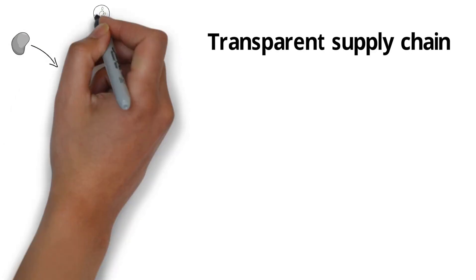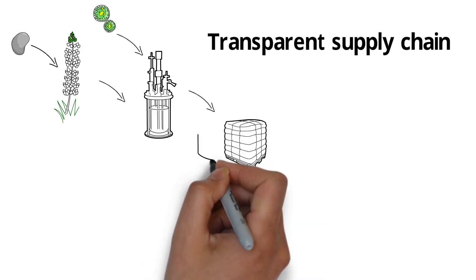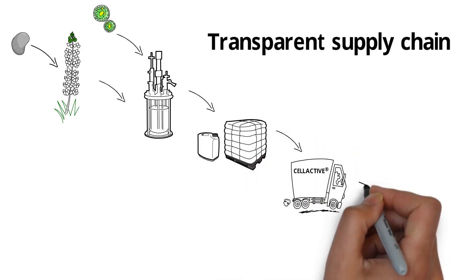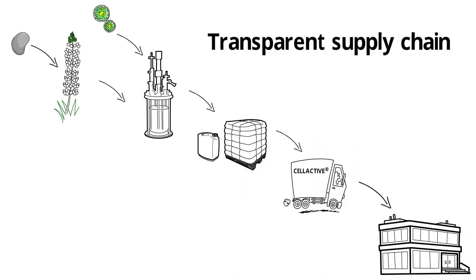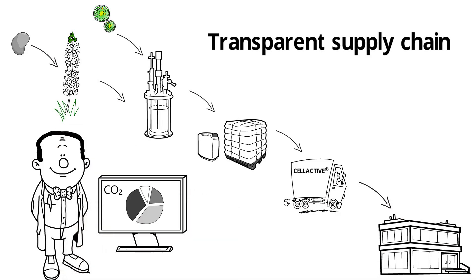We made our supply chain completely transparent by monitoring the consumed energy during production, from seeding over harvesting and processing to the transportation of the finished product in our warehouse. Consumed energy was then used to calculate the amount of CO2 produced.